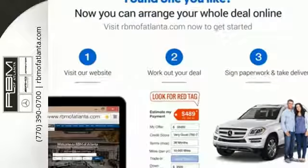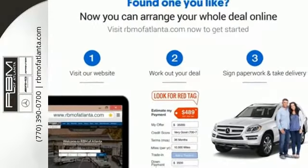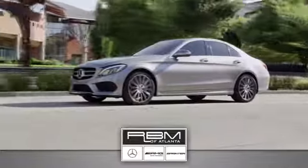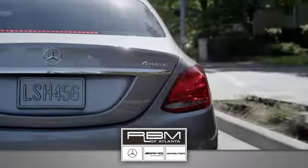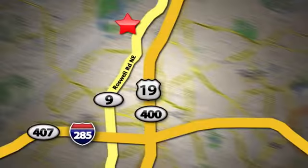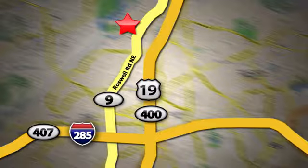Irresistible style, irresistible price. Bring this CLA home today. At RBM of Atlanta in Sandy Springs, we have the best selection of new and top-quality pre-owned vehicles to choose from. We are conveniently located at 7640 Roswell Road in Atlanta.